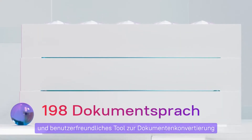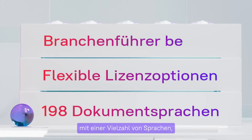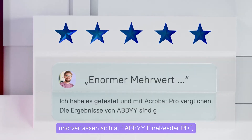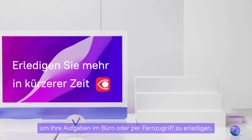FineReader PDF for Mac is a powerful and easy-to-use document conversion tool with a vast number of languages, affordable price, and a strong, well-known reputation. Mac users all over the world appreciate and rely on ABBYY FineReader PDF to get their tasks done in the office or remotely.